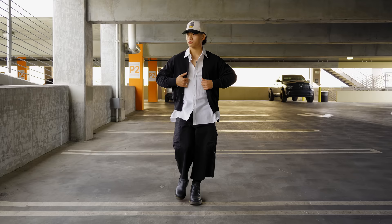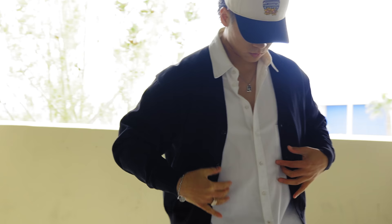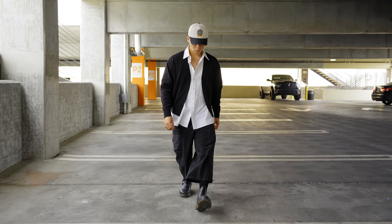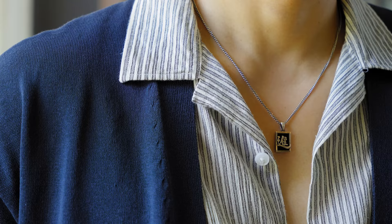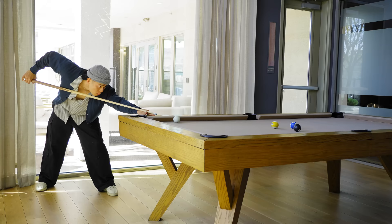Let me break down some fits for y'all so you can get some inspo. Our first fit is inspired by Asian streetwear — we got these Japanese cargo pants, some boots, and the oversized button-up. Layering with these pieces is perfect for springtime. We've got a two-tone cap following that stormtrooper vibe you see a lot in Japanese streetwear — very tasteful and makes putting together a fit easy. Next fit, we're rolling with a navy cardigan, another oversized button-up with pinstripes, wide fit cargo pants, and Yeezy Powerphases — a very simple look.